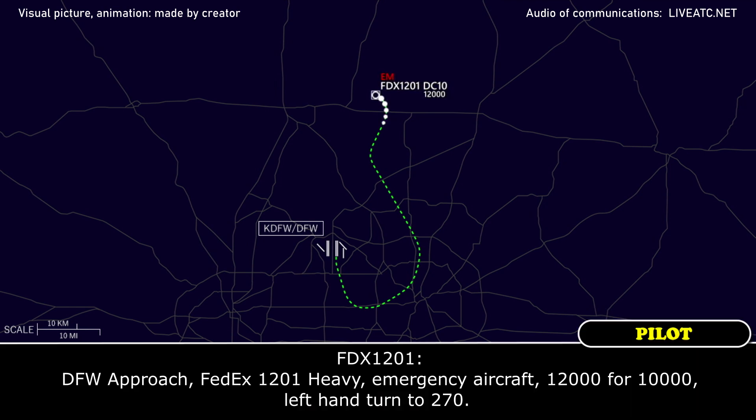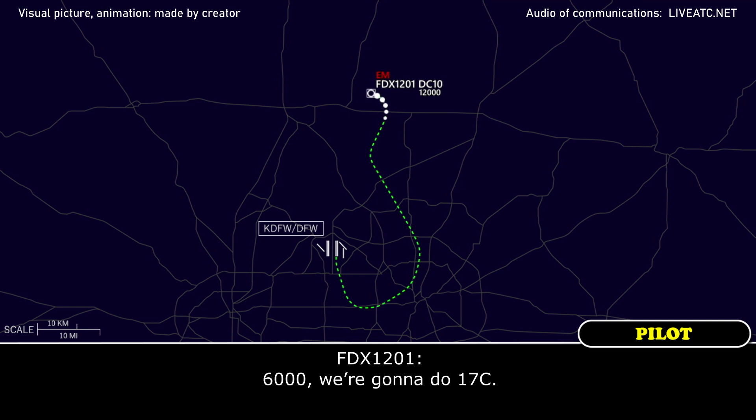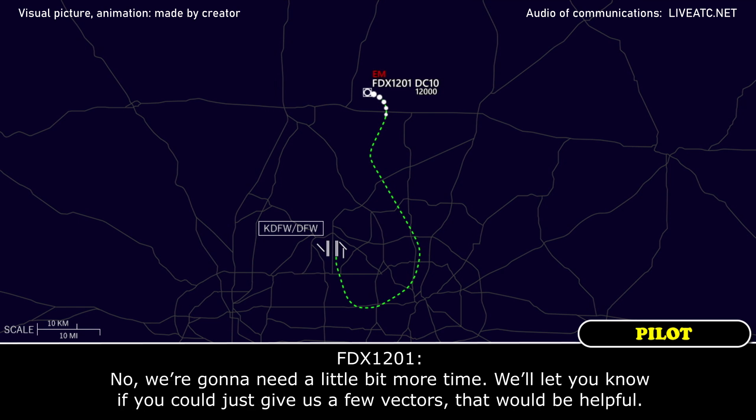DFW approach, FedEx 1201 Heavy, emergency aircraft, 12,000 descending to 10,000, left-hand turn 270. FedEx 1201 Heavy, approach, roger. Descend and maintain 6,000. What runway? 6,000, we're going to do runway 17. FedEx 1201 Heavy, roger. Do you want to turn inbound from there, or do you want a little more distance? We're going to need a little more time. Just give us a few vectors, that would be helpful.